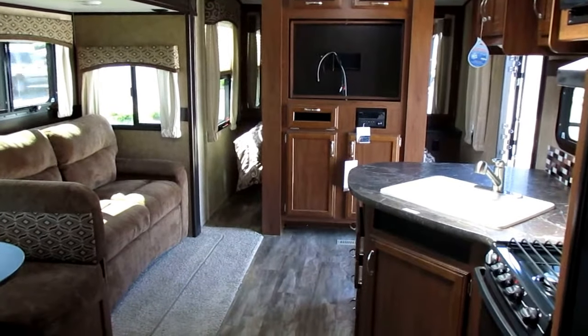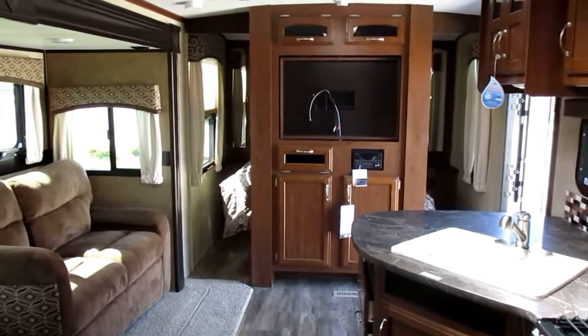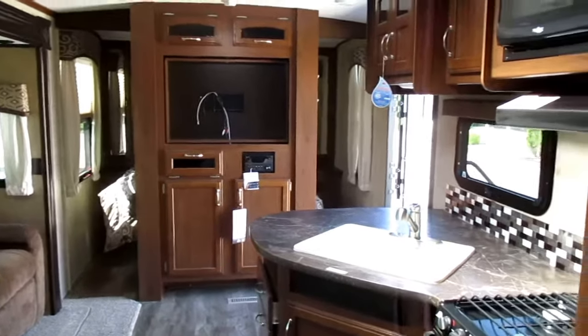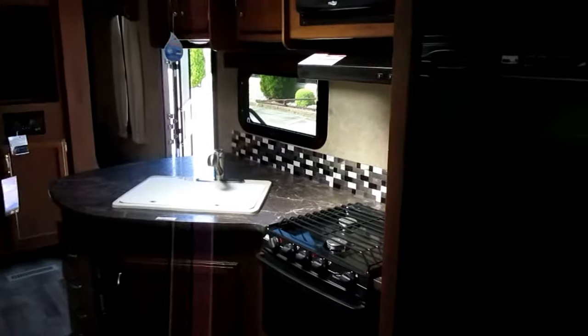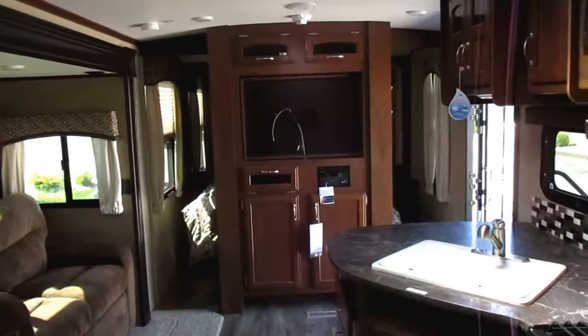This is a new Jayco Whitehawk 28 DSBH offered for sale at Whitehorse RV Center in Williamstown, New Jersey. Feel free to visit our website at whitehorserv.com for more details, or give a call to our sales department at 856-262-1717 for more information on this beautiful Jayco Whitehawk camper.